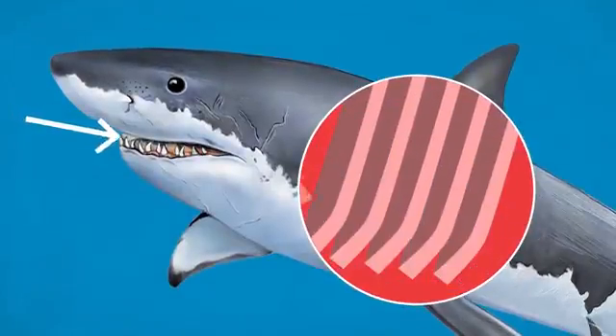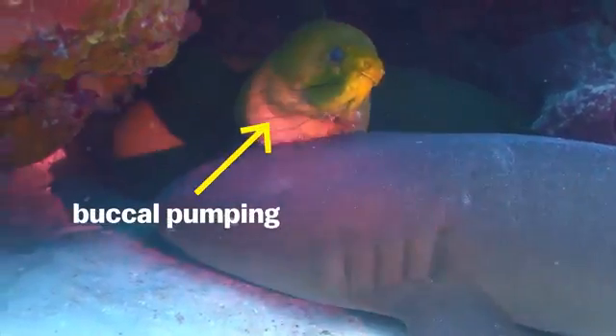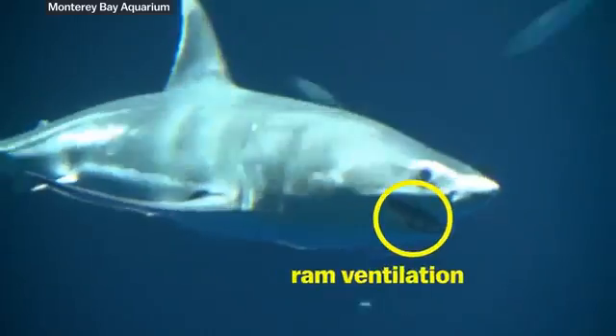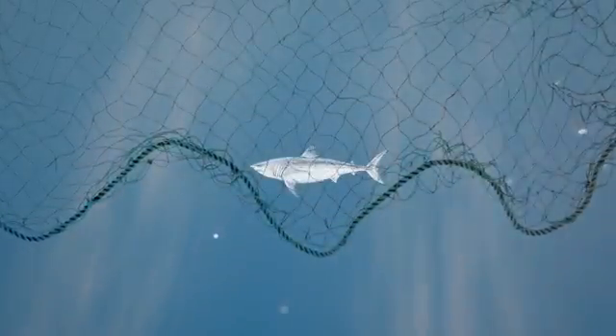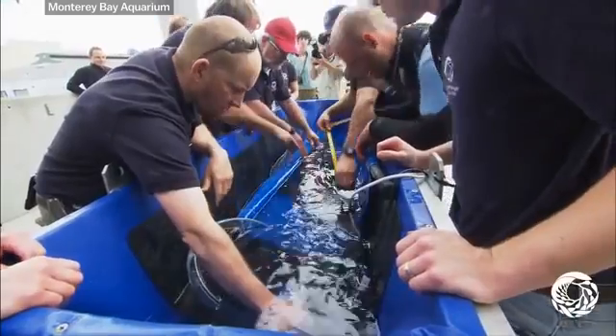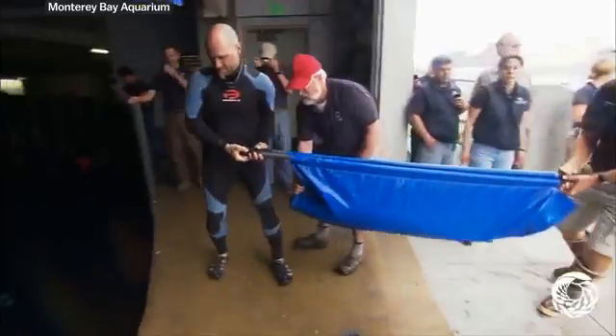Sharks, like all fish, need to have water continually passing through their gills in order to get oxygen. Most species can open and close their mouths to pump water through, but white sharks and a couple dozen other species don't do that. To breathe, they have to move forward through the water with their mouths open. That's why white sharks start to weaken as soon as they're caught in a net, and that's why they needed a custom-built transport tank for mobile life support — everything from oxygen sensors and video cameras to lighting and filtration systems, needed for what turned out to be roughly a 9 to 11 hour transport time.